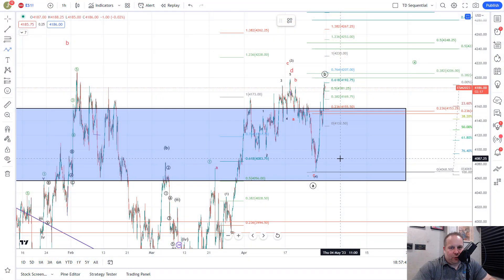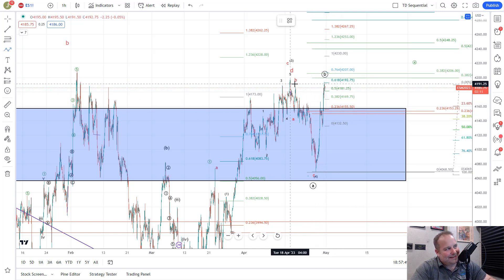We are at resistance. If the bulls can push through that, we should see a pretty good squeeze. So let's jump into the chart and take a look. Here we are on the one-hour futures chart for the S&P 500. And as you can see on Friday, we've got a continuation of that move up into this resistance area. We do have a lot of resistance here — you have this wave 5 of 3 here.